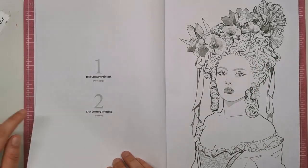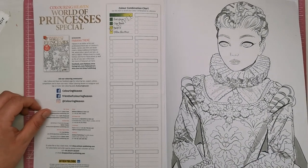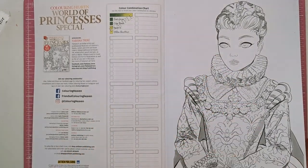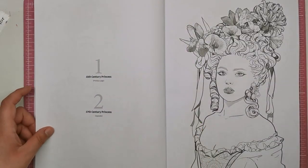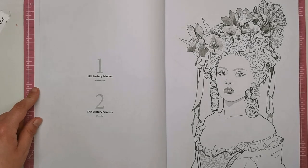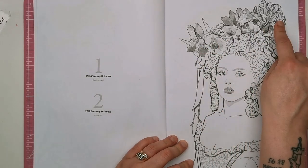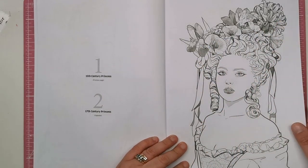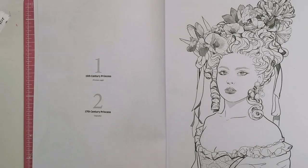That first one was the 15th century princess — perfectly depicted costume. We've then got the 17th century princess and you can see exactly how much the clothing and fashion have changed over the centuries. We've got some flowers in the headdress, ringlet hair, a corset and a digital mandala type piece decorating the front.